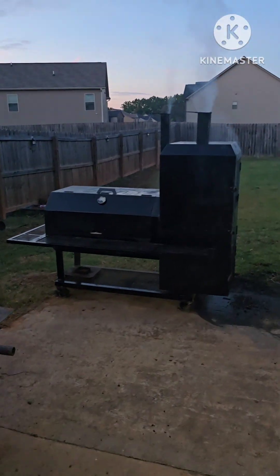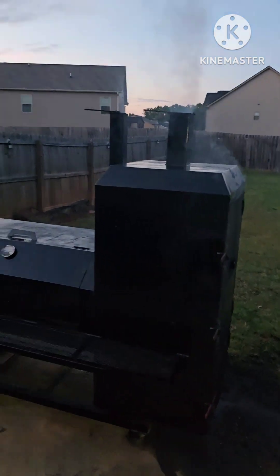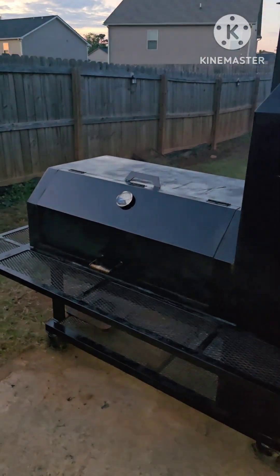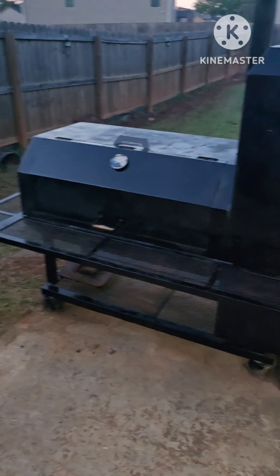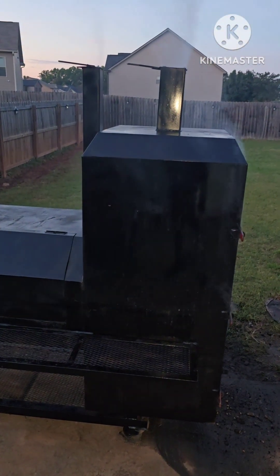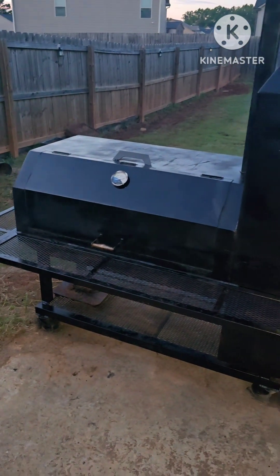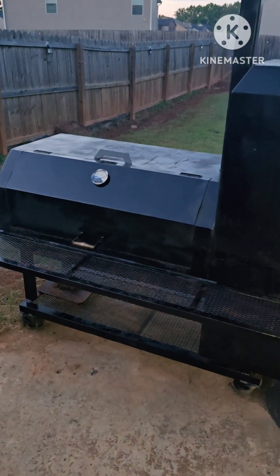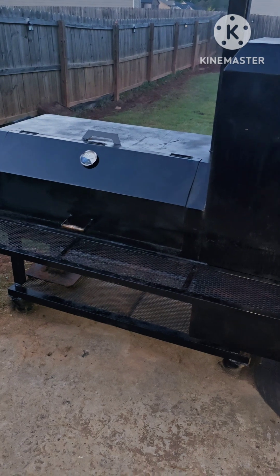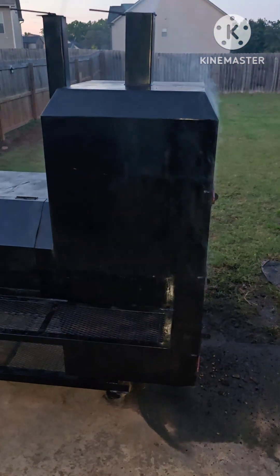Finally got all the brisket seasoned up and out here on Thanos for the overnight cook. Got a little heat check. This pit was made by Devin out in Griffin, Georgia. If you want an immaculate commercial pit like this, DM me and I'll give you all the info. This chamber over here holds 100 leg quarters, and this side holds about 24 slabs of rib.